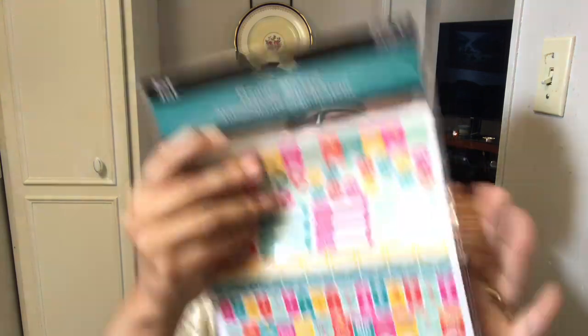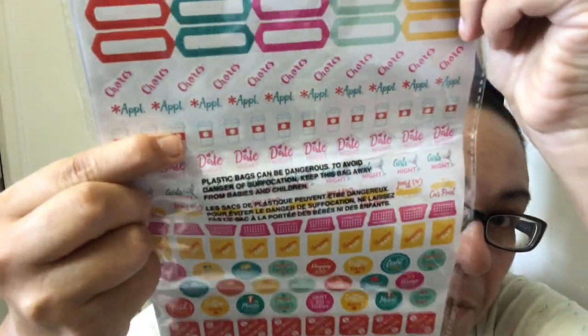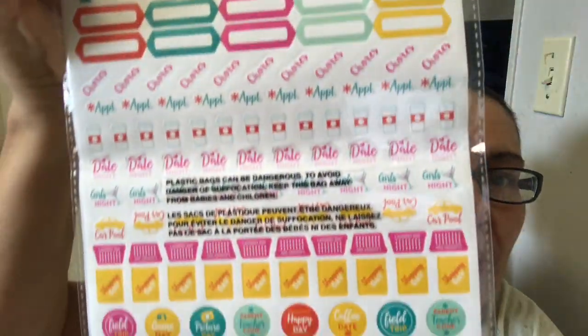I picked up planner stickers by Jot — I love all the different colored stickers on here, you get a lot, and what I especially liked were the little coffee cup designs. These were new to me at my Dollar Tree. I also picked up two Mariposa eyebrow mascaras. And I got a tin with a beautiful design featuring ladybugs and snails — it's not that big, but you could put pencil crayons in it.